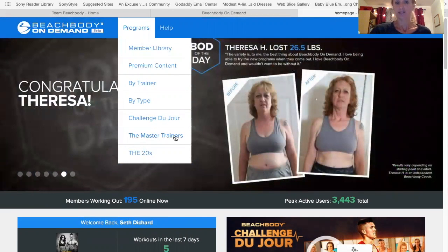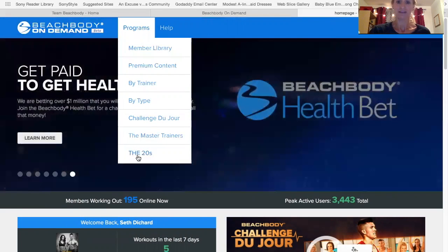And then there's the master trainers and a new program that came in is the 20s, and that's a reality show.